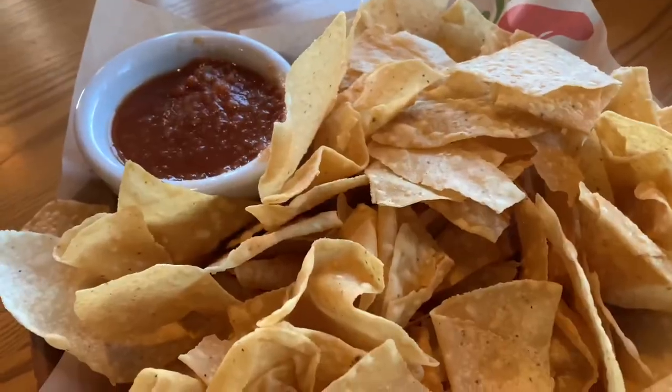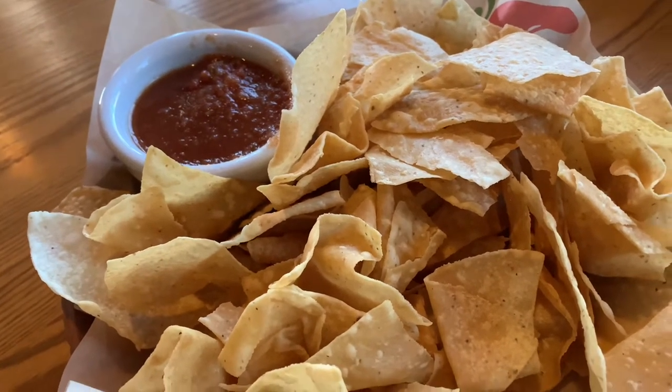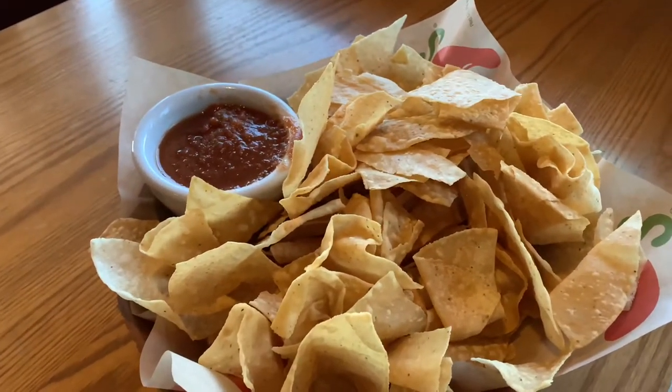We decided to come to Chili's for lunch. If you sign up for the app you get free chips and salsa — and here it is, it's actually a really big bowl!